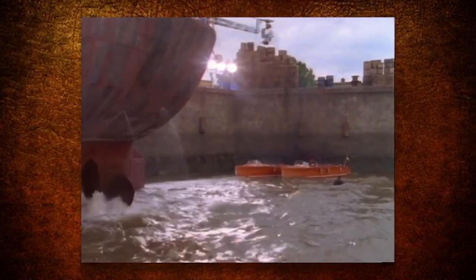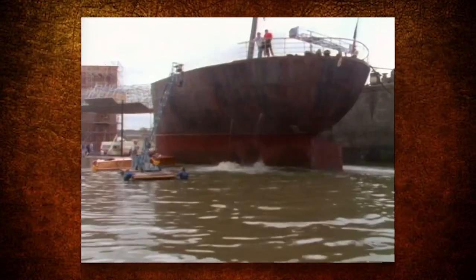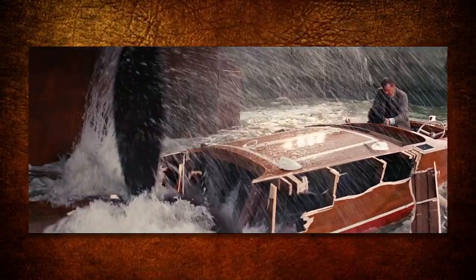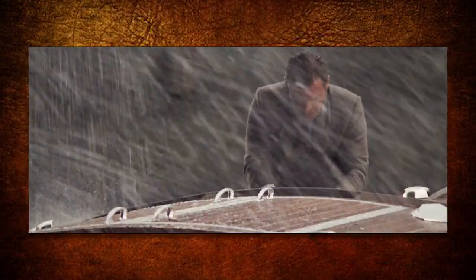A dangerous water tank set was built for the propeller scene. The propeller was designed specifically for the movie and was so large that the water underneath it had to be about 15 feet deep. It was a dangerous stunt because the propeller really did chop up the boat, but they designed it to appear much longer than it really was, and filmed with a long telephoto lens to make the actors appear closer to the propeller than they really were.